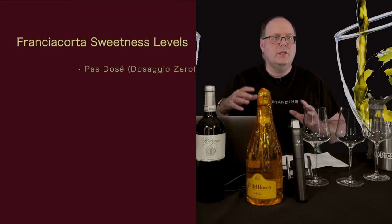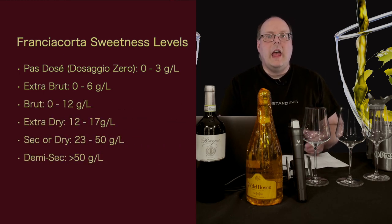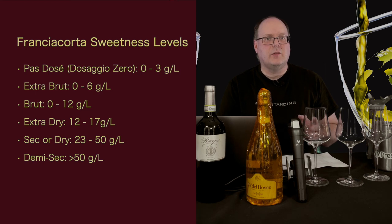Franciacorta can come in a range of sweetness levels. From driest to sweetest: Pas Dosé (same as Brut Nature), Extra Brut, Brut, Extra Dry, Sec or Dry, and Demi-Sec.